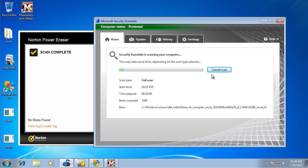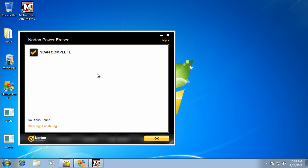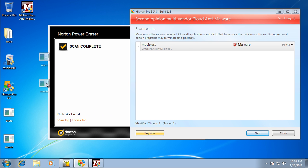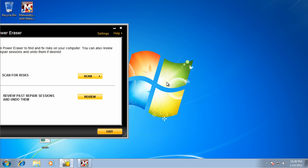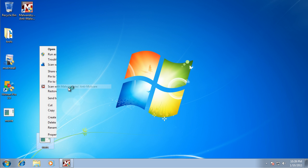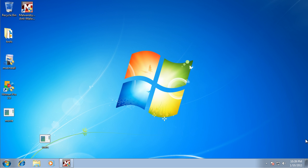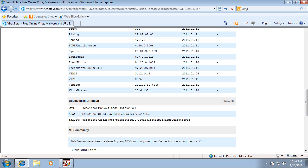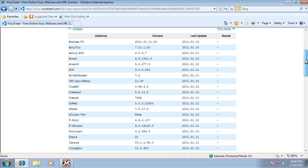I'm just going to actually stop the scan, because I didn't download anything besides the things on my desktop. I'm going to cancel that scan and say that it didn't find anything. So we got this one as a piece of malware, and I'm not sure what this other one is because nothing found it as malware. This one was actually not a piece of malware — as you can see, zero out of 42 people caught it.